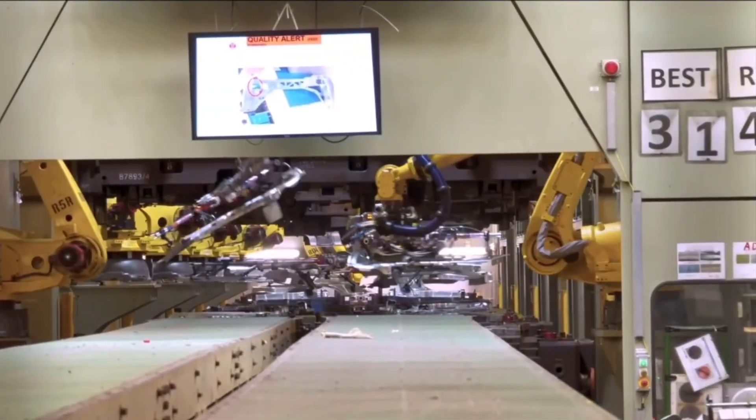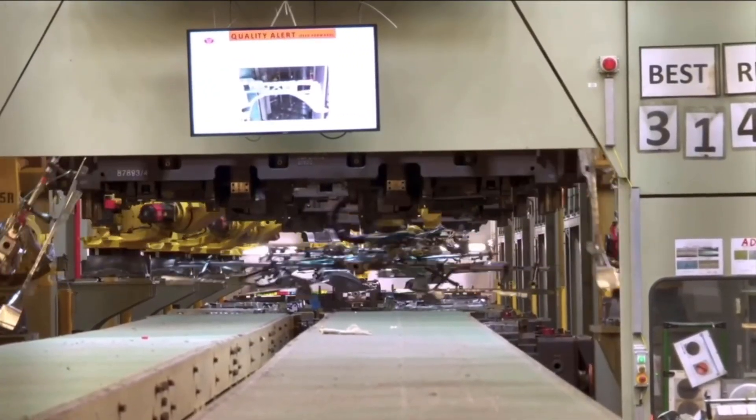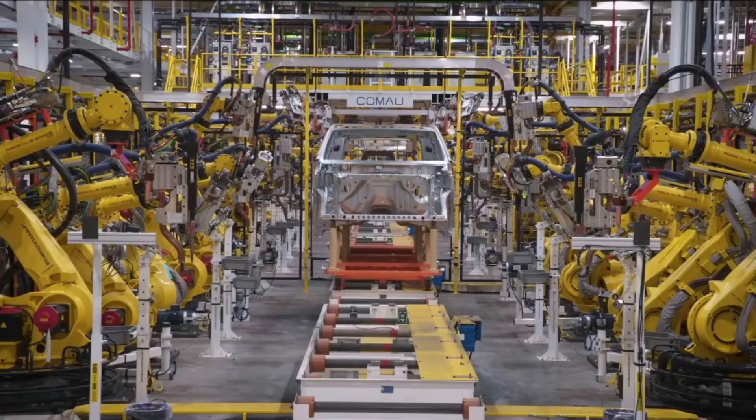General Motors had the EV1 — they bought them all back, took them away from people, and crushed them all. GM tiptoed their way into electric cars and stepped right back out around 2012. Toyota invested a bunch of money into Tesla and did a RAV4 EV — great vehicle. If you're looking for a little SUV, they're hard to find but really a nice little rig with a Tesla drivetrain. There's also a Mercedes B-Class with a Tesla drivetrain, and the Mercedes smart car.